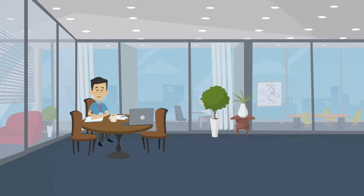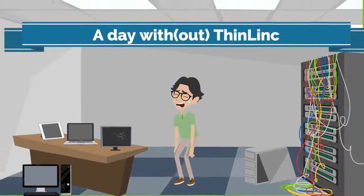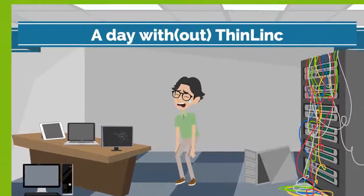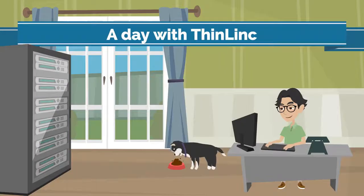And finally, meet Mark. He is the system administrator responsible for the deployment of Thinlink at his company. Before deploying Thinlink, Mark suffered from the volume of issues reported by end-users every day, which made the management of computing infrastructure almost impossible to handle. But now, using Thinlink's easy management and administration interface, he is able to manage computing resources centrally.